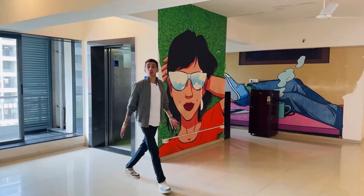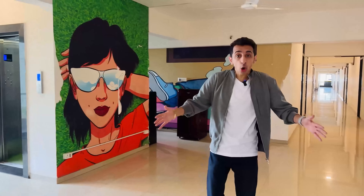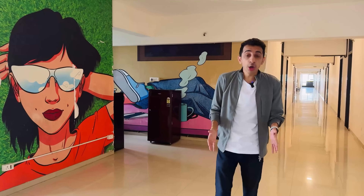Before I give you a tour of their rooms, this is the common corridor area. Each of the corridors has a fridge, a microwave, proper WiFi and a water dispenser.